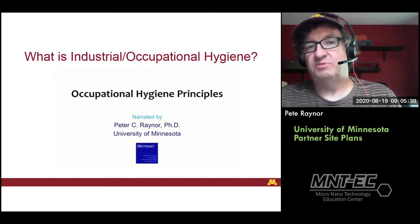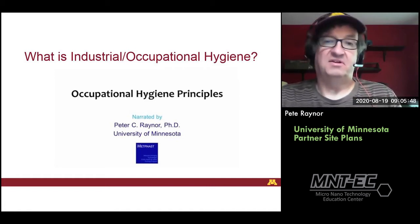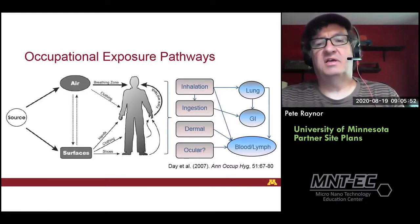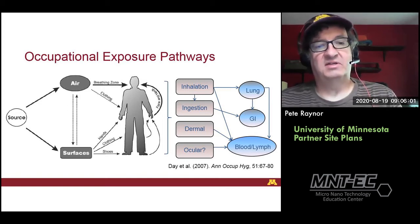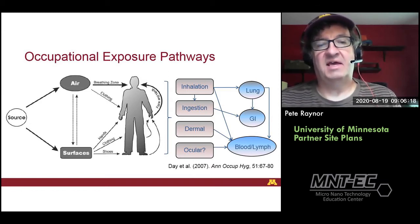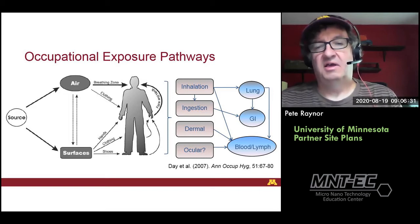That also shows one of the videos from the METFAST program, our online training related to occupational hygiene as well as nanotechnology health and safety. In workplace health and safety, occupational exposures can come from a variety of sources. You have a source that can potentially release materials onto surfaces or in the air, with possible transfer between those buckets. If it's on the surfaces, a worker could be exposed through their hands or clothing or shoes. Pollutants in the air can be inhaled or can deposit on clothing and then go through the same routes.